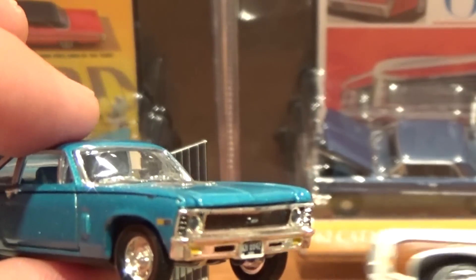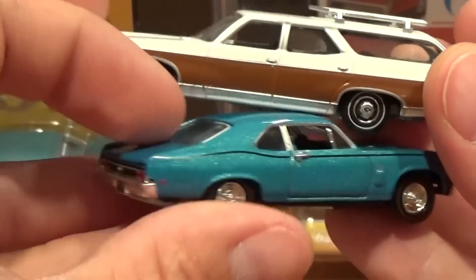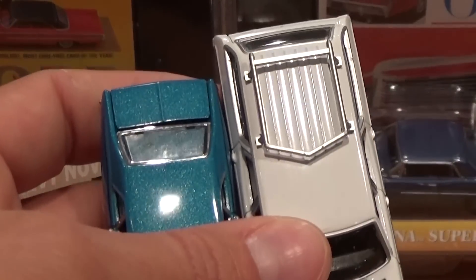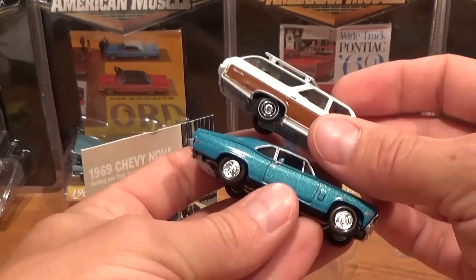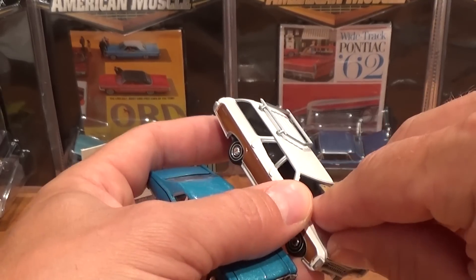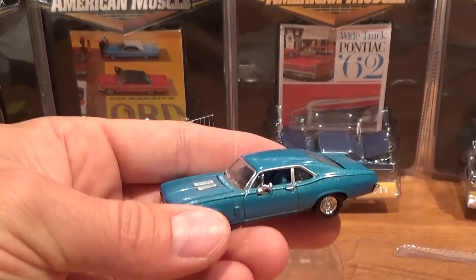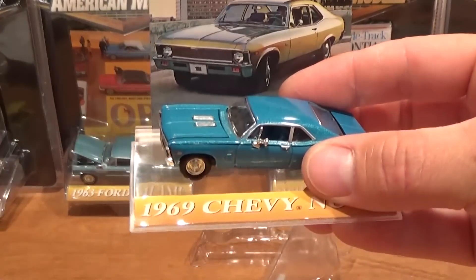I'll pull out an Auto World premium line car right here — it's a wagon — and you can see the same exact 1/64 scale. The level of detail is basically the same as what they've carried on with Auto World from what used to be the Ertl American Muscle line, which I don't believe is produced anymore. And that is the first color of the Nova that I have.